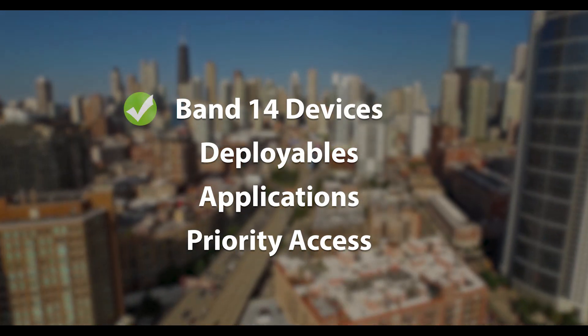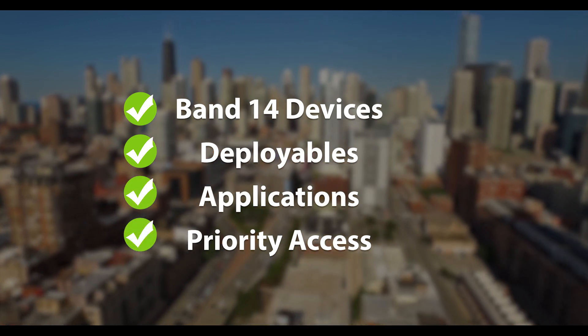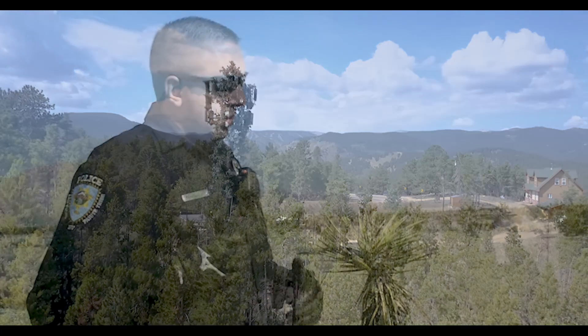This includes Band 14 devices, deployables, applications, and priority access. We have also begun addressing future network solutions that public safety expects to have once the core is operational, such as preemption and mission-critical push-to-talk.